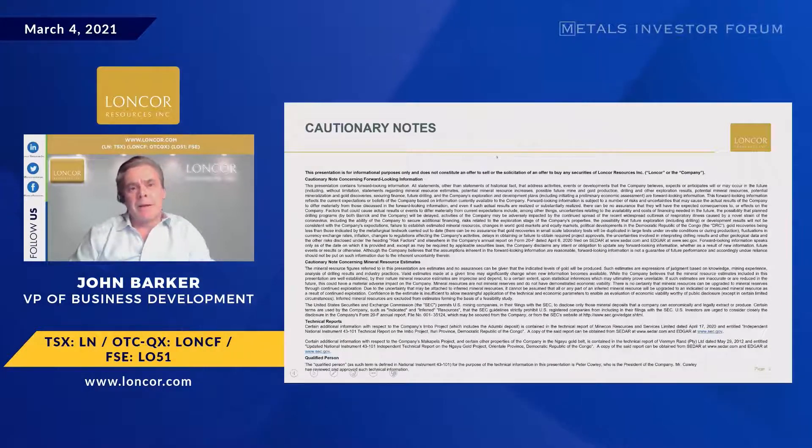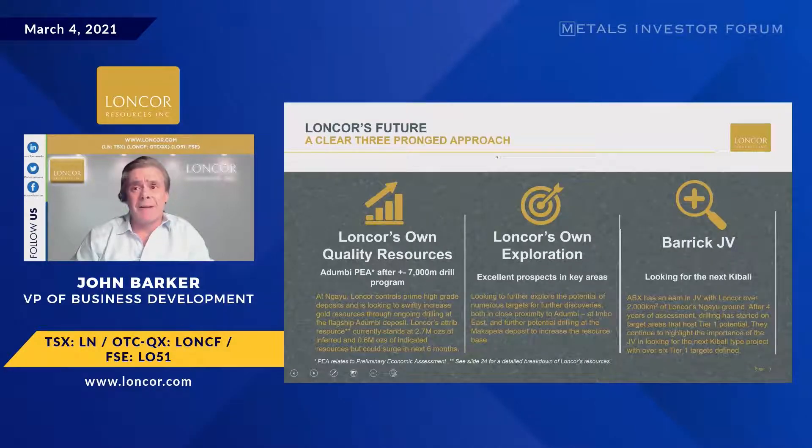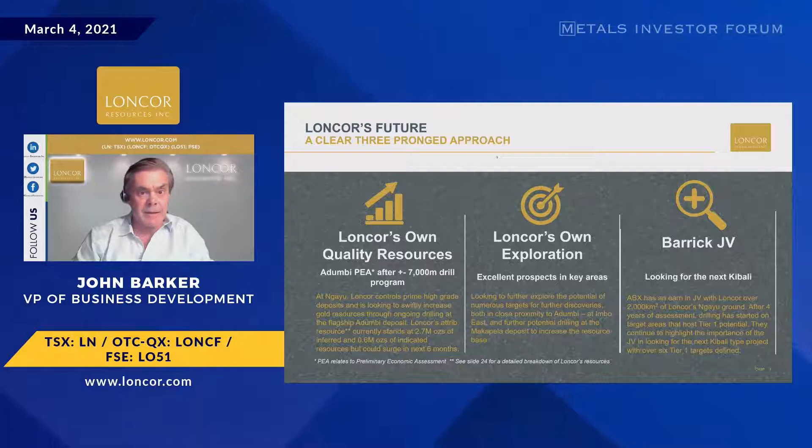Three elements, a three-pronged approach, and it's the first element that is the real excitement for us internally. One project in particular: Adambi. In total, we already have 3.6 million ounces of inferred and indicated resources, around two-thirds of which is sitting in the Adambi area. We believe that could go up by another 1.4 million ounces in the next three to six months with the ongoing drilling at Adambi.